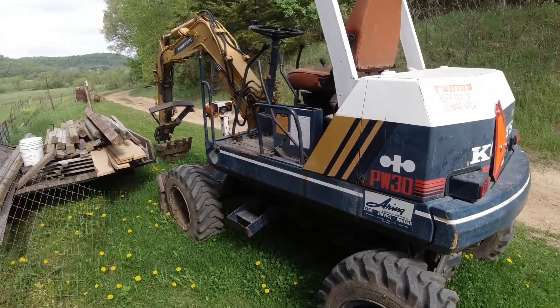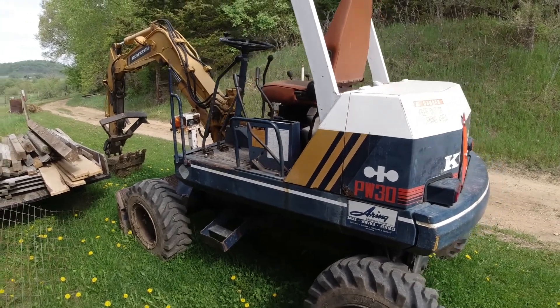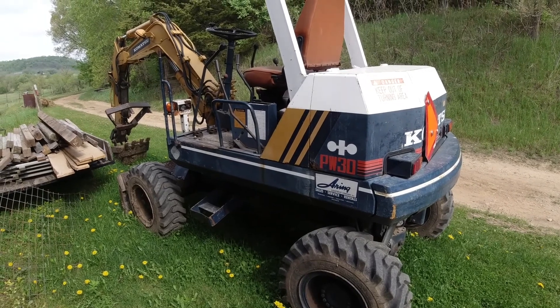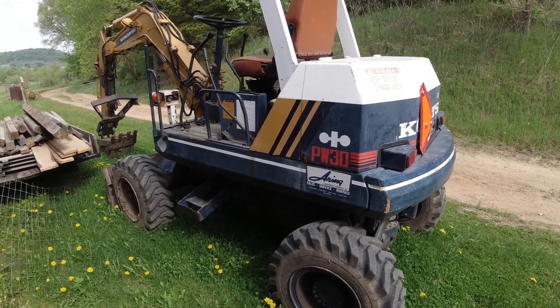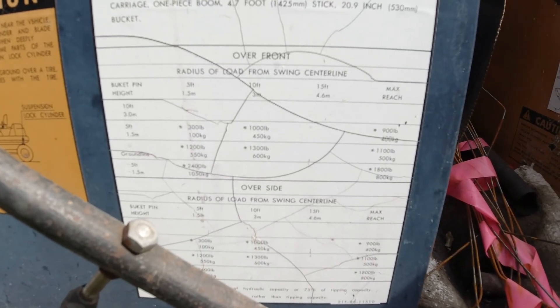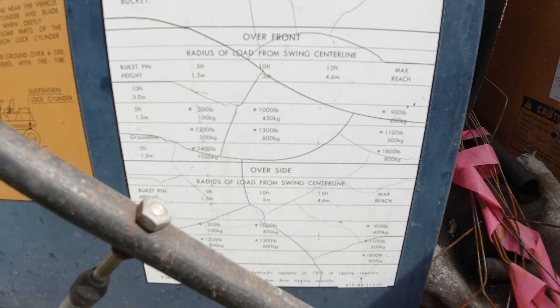Hey, what's up guys? I haven't done a video in a while — been doing a lot of work at the new homestead. I wanted to just take a minute and break out of doing all this work to show off this wheeled excavator I have. I've had this thing for about five years now. I bought it on Craigslist a while back for around $8,000 or $8,800.